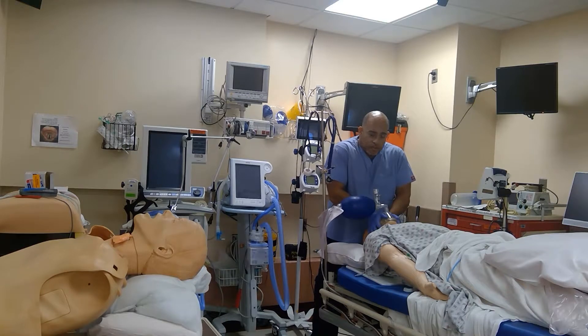Bilateral jaw thrusts. PEEP valve — regardless if you're using it with a tracheostomy, LMA, King LT, or a supraglottic device like a combi tube. Bag with the PEEP valve.